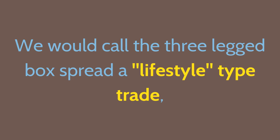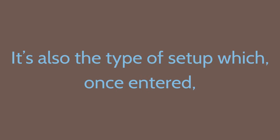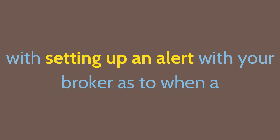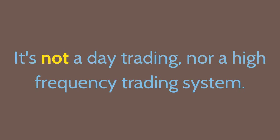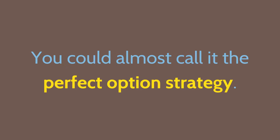We would call the Three-Legged Box Spread a lifestyle type trade, meaning that you don't have to keep watching the market for most of the day. Once entered, it only requires monitoring a few times a week in conjunction with setting up an alert with your broker as to when a target price in your underlying instrument has been reached. It's not a day trading, high frequency trading system, nor is it about scalping, Forex trading, or binary options. You could almost call it the perfect option strategy.